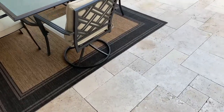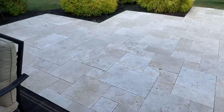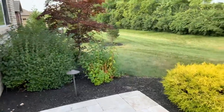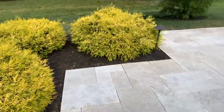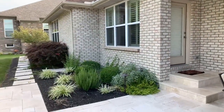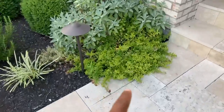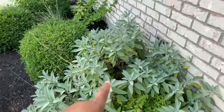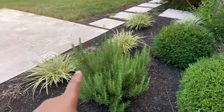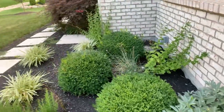They told us what kind of pavement or cement this was but I can't remember the name - gorgeous. Gorgeous landscaping and a beautiful view out here. Right here we have tarragon growing, sage, mint, rosemary, and some other herbs - this is gorgeous.